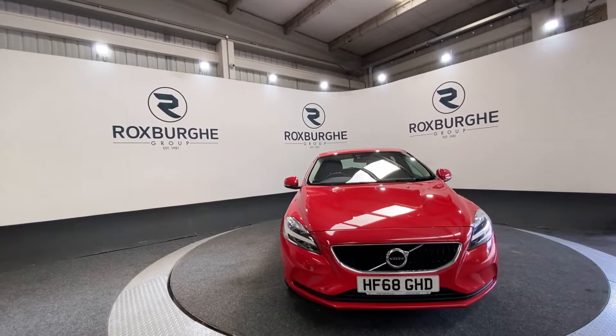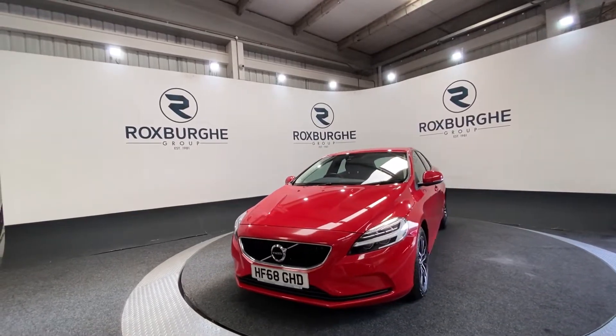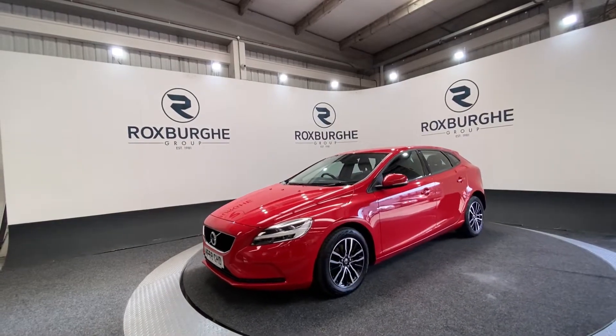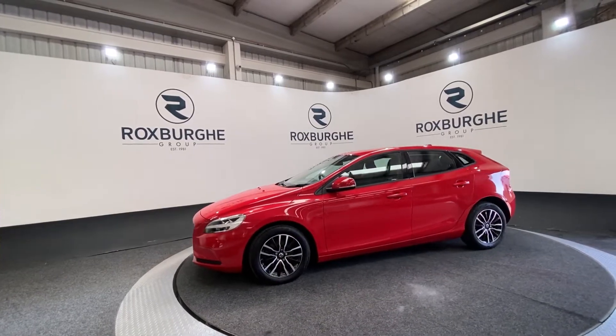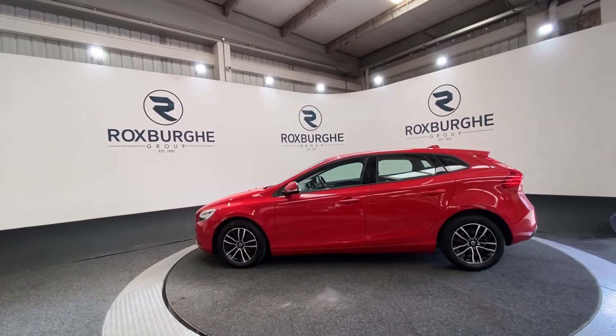Here we have our 2018 Volvo V40. This car comes equipped with a 2-litre petrol engine producing 121 brake horsepower. It comes with a great range of specs — starting off you get your 16-inch alloy wheels and a roof spoiler on this vehicle. It also comes in this stunning red colour.